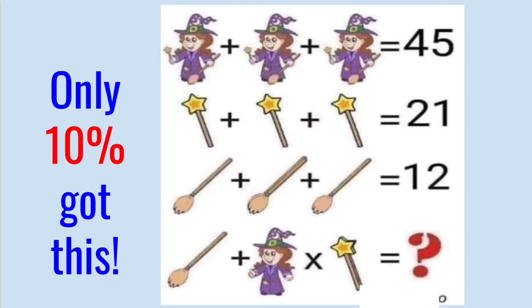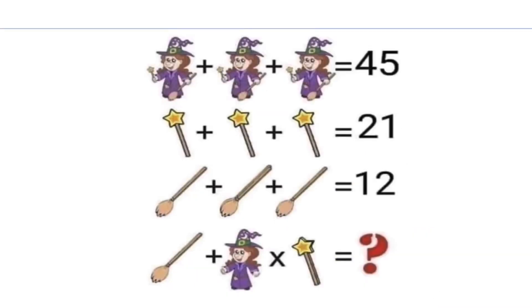Now for the second problem. We really need to pay attention to details. For the first line, each figure has a value of 15 because three figures added together equal 45. For line 2, three wands added together equal 21, so each wand is worth 7.